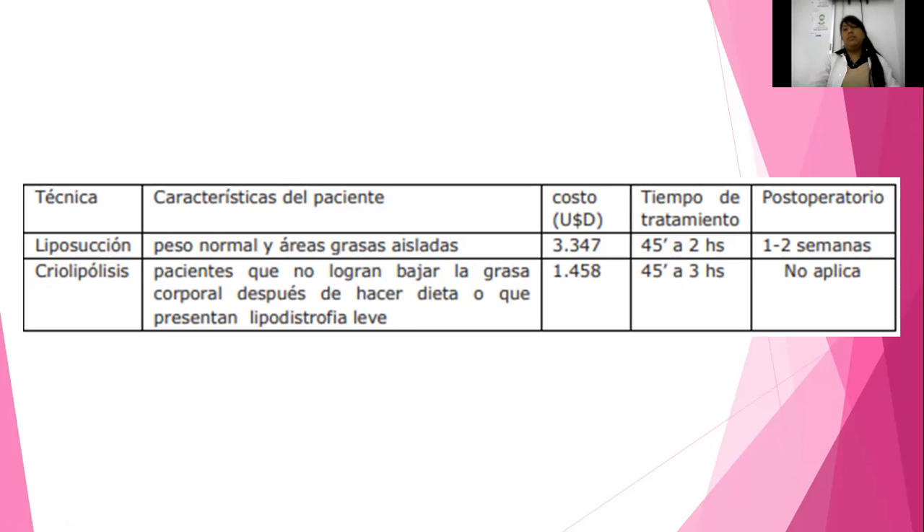Costo: hablando de un artículo científico de Estados Unidos, lo andan valorando entre 3,347 dólares. Y en México la criolipólisis también se hace en un paquete, y todo va dependiendo de las sesiones. Anda rondando entre 1,458 dólares, o sea, la mitad del precio.